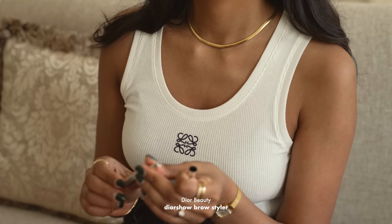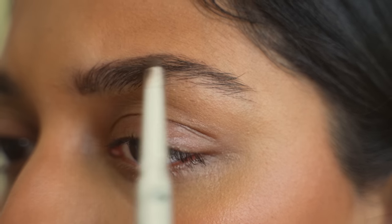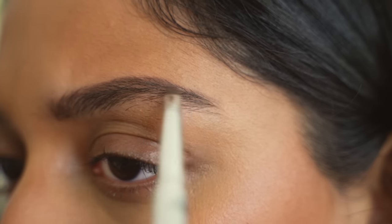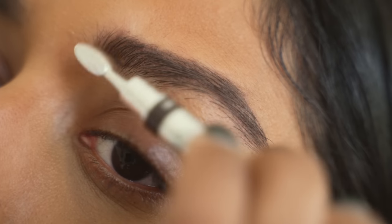I love this Dior Brow Styler. It's really quick and easy to use so if you're a beginner when it comes to filling in your brows, this is a really great product. I just follow the natural shape of my brows and I use the spoolie side to blend it in to make it look more natural, and I just repeat the same on the other side and try and match my eyebrows as best as I can.